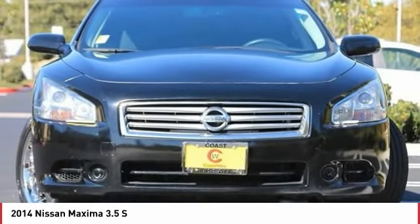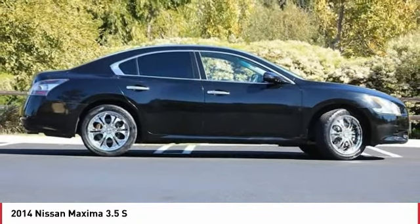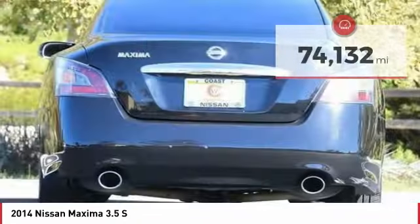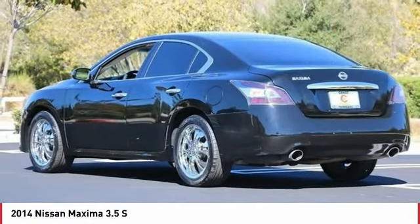Advanced technologies such as Nissan Intelligent Key and Push Button Ignition offer convenience and control, and is priced below $15,000. This vehicle has less than 75,000 miles. Here are some of this vehicle's great options.